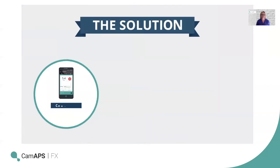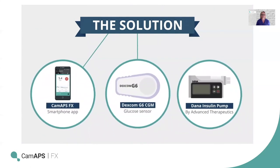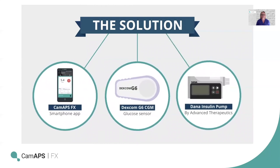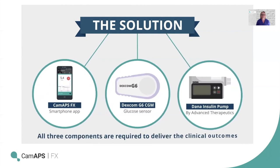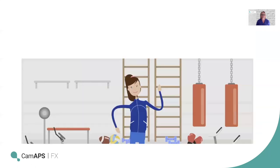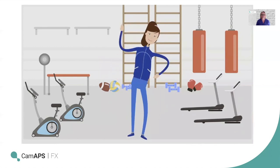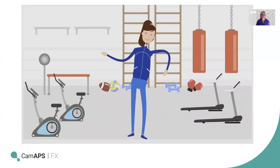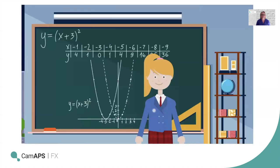The solution is made up of three component parts: CAM-APS FX, Dexcom G6 CGM, and the Dana insulin pump distributed by Advanced Therapeutics. All three components are required to deliver the clinical outcomes. Research has shown that those using the app felt less burdened by their diabetes and more able to lead flexible and spontaneous lives. More stable glucose levels day and night reduce the risk of diabetes-related complications, improving quality of life and emotional well-being.